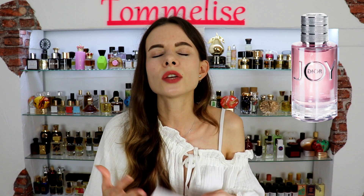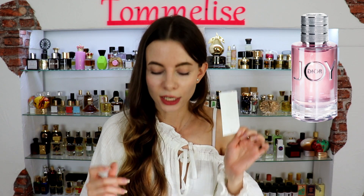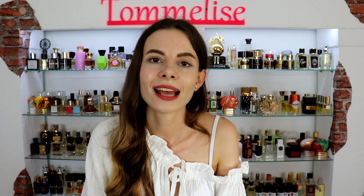So if you want something trendy with a juicy sweet twist, that is Joy. If you prefer more clean, crisp, and classy smelling perfumes, that is Gabrielle. And if you want something very light, a little bit clean, a little bit synthetic, and rosy, that is Idolle. You can definitely give all three fragrances a chance.